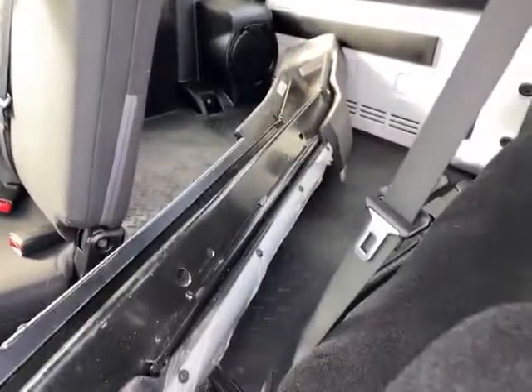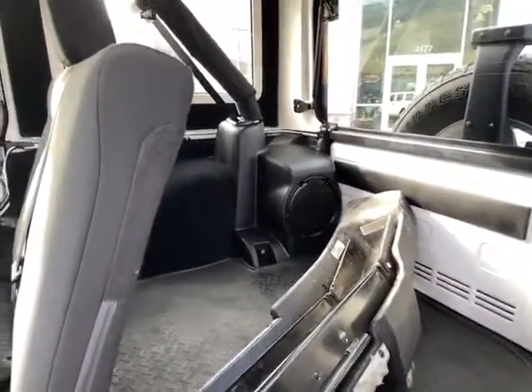It actually comes with an extra bumper — this is the factory bumper that it had. Upgraded Infinity stereo system on the inside. Little cloth seats. I'm going to swing around the other side here.